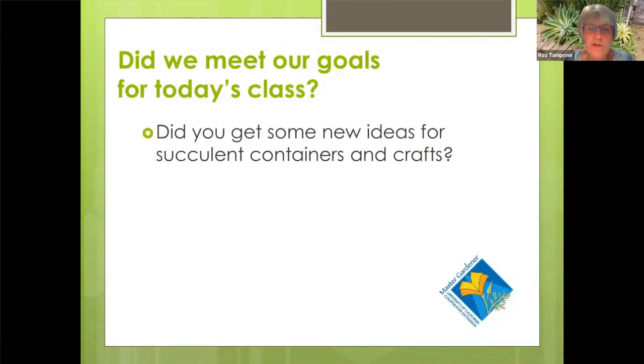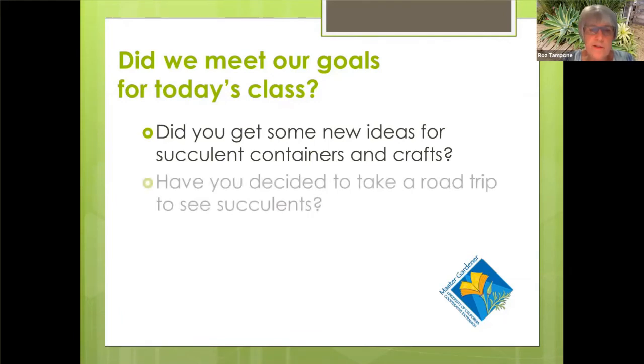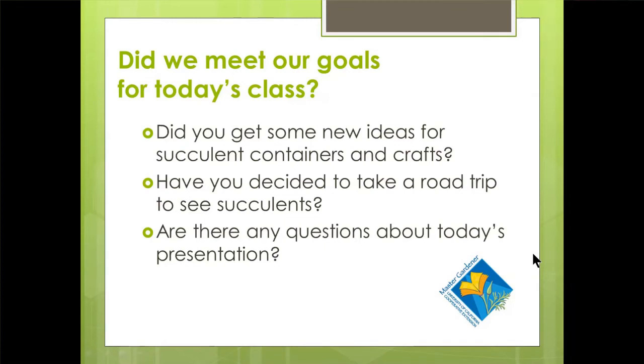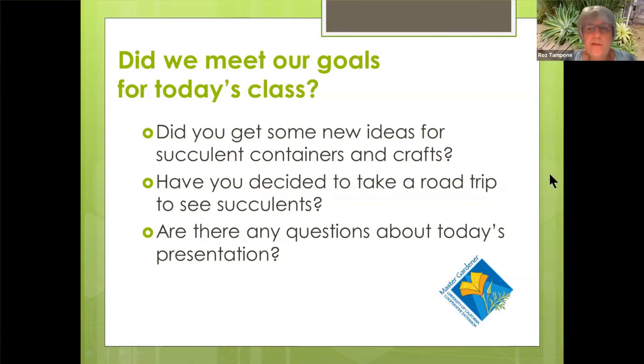So did we meet our goals for today? Did you get some new ideas for succulent containers and crafts? Have you decided to take a road trip to see some succulents? That was a lot of fun — what people can come up with and what you can transform is such a variety, and you don't even really have to spend much money, which is really nice. For those people that want to increase their numbers of succulents, you can go to any of the local nurseries — most of them have a large selection of succulents, as well as the big box stores. And if you're heading to the Home and Garden Show this weekend, you might be able to pick up some unique ones there. I would definitely recommend going to Succulent Gardens.